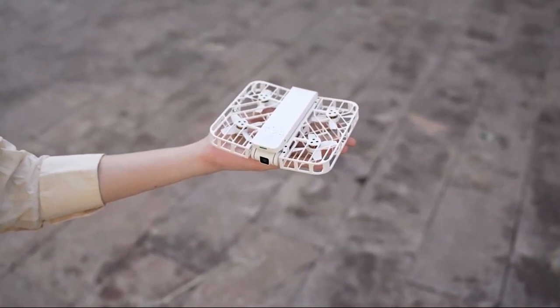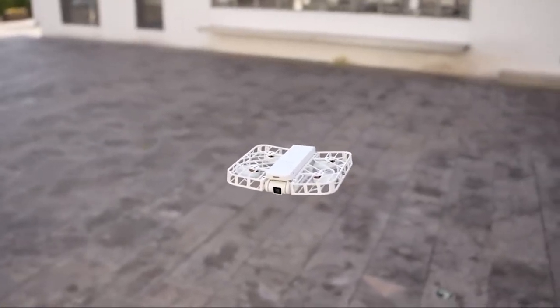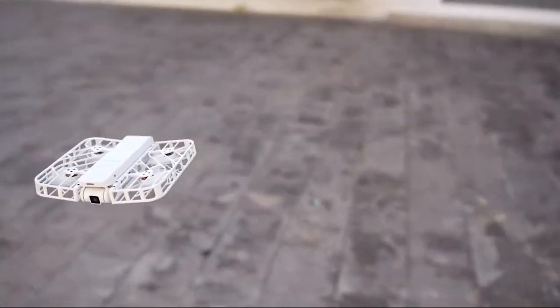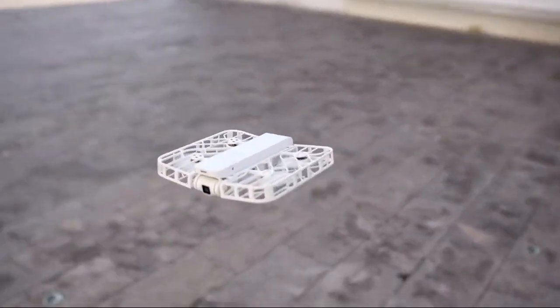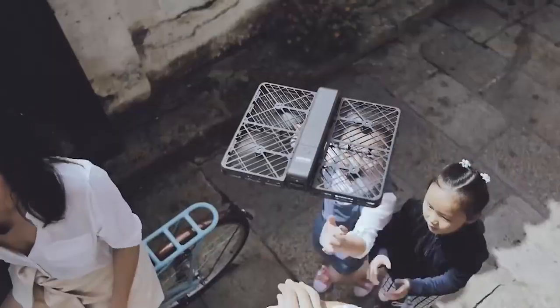Despite its small size and weight, it's packed with cool features. The follow mode can track you from the front or back at speeds of up to 20 kilometers per hour, keeping you centered using advanced computer vision algorithms. The zoom out mode gradually widens the view for dramatic shots, making it perfect for capturing the atmosphere of parties, camping trips, or backyard gatherings.